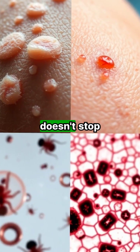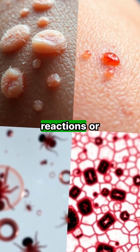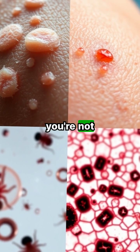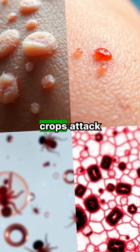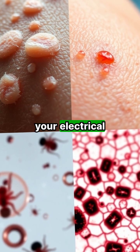Ouch! But it doesn't stop there. Severe cases can escalate to allergic reactions or even anaphylaxis, which means a trip to the ER if you're not careful. Just think about the chaos they cause — these tiny terrors destroy crops, attack wildlife, and can even short-circuit your electrical equipment.